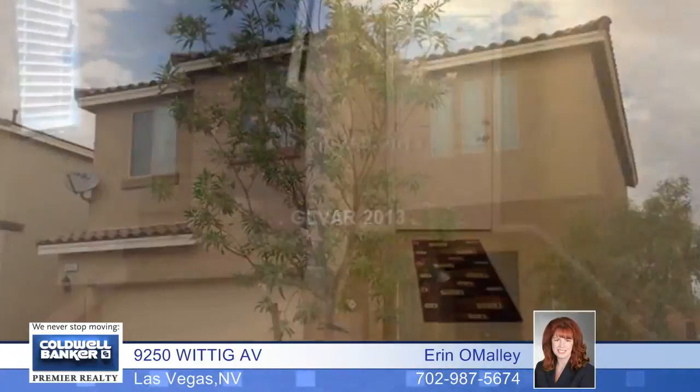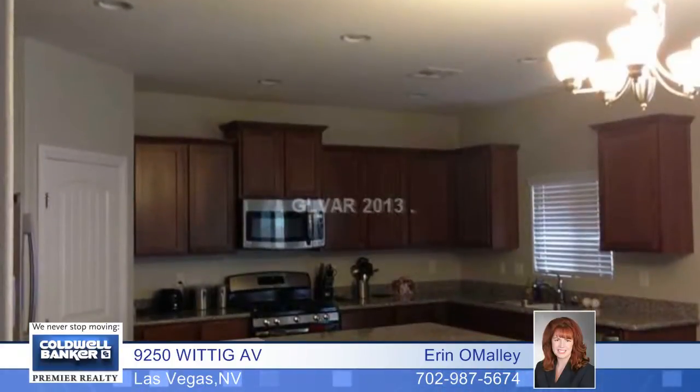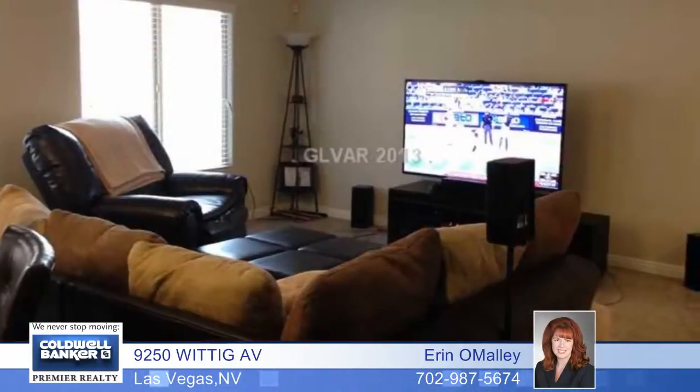Almost new, this DR Horton home was just built in November of 2012. This four bedroom, two bath home has an open family room and a large landing.